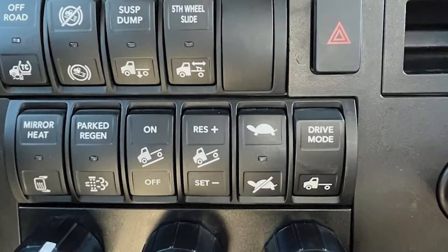Drive modes are an optional feature that can be ordered as either individual drive modes, or can be equipped with a switch which allows the driver the ability to shift through multiple driving or shifting modes.